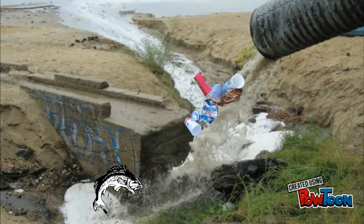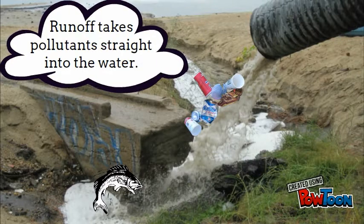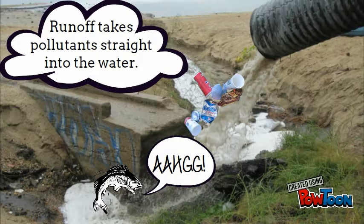In cities, there are lots of impervious surfaces, like roads and roofs. Runoff flows over these surfaces easily, taking pollutants with it into storm drains. This polluted water does not get treated and goes straight to the nearest water body.